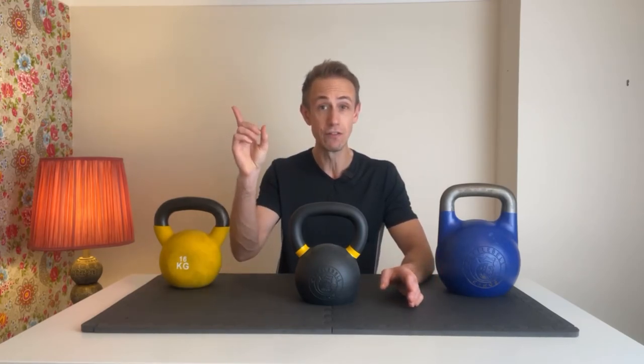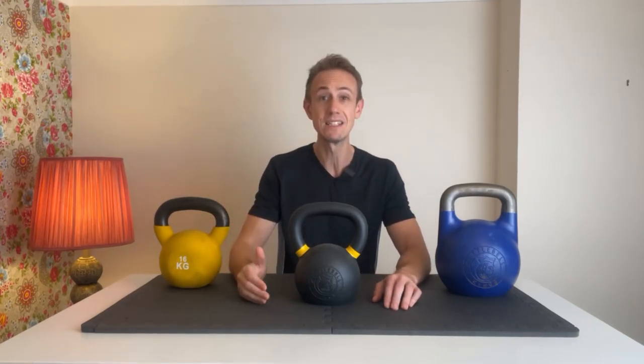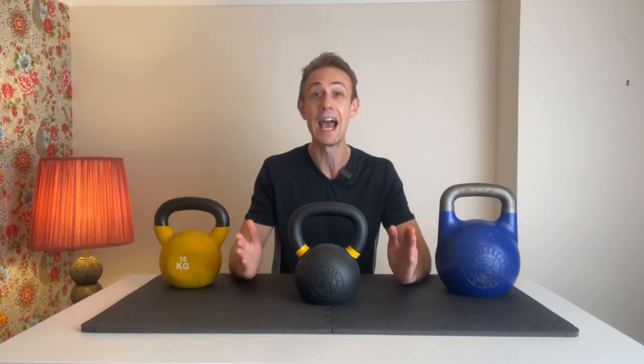That about rounds up this Kettlebell Kings review. If you've enjoyed the video, I'd recommend checking out our Kettlebell Kings Competition Kettlebell review, our full-length workouts, along with our kettlebell tutorials playlists. See you in the next video — this is Metcon Marcus signing out.